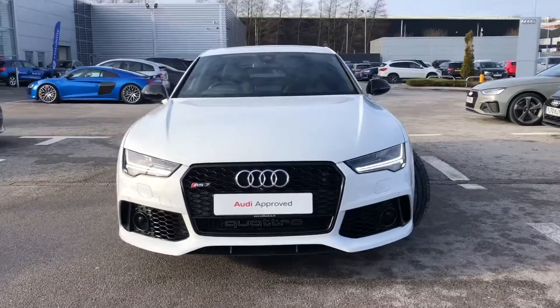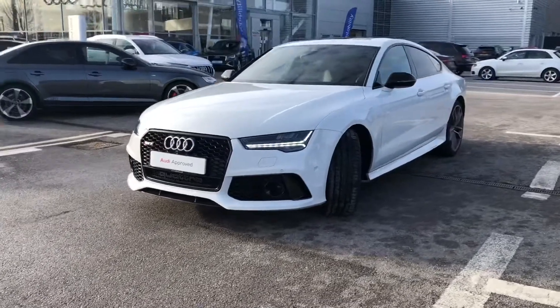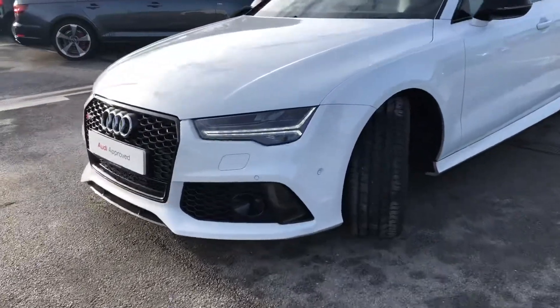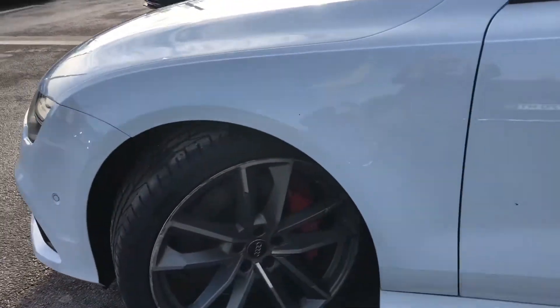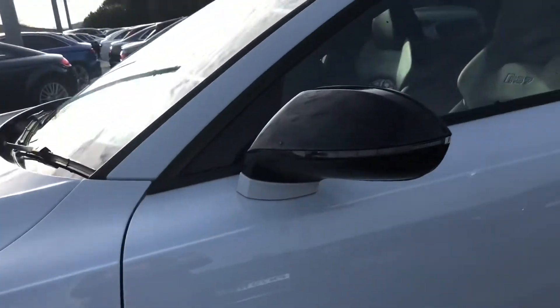We've got the stunning RS7 badge on the front grille. This car is a 4 litre petrol engine giving 605 PS. It comes with some incredible specification and features including dynamic steering as well as sports suspension plus with dynamic ride control.